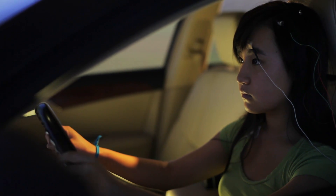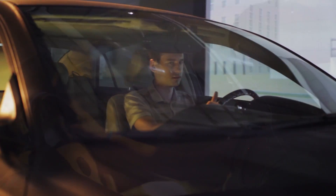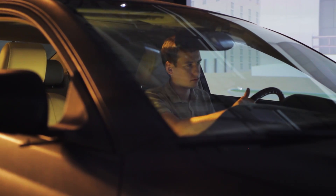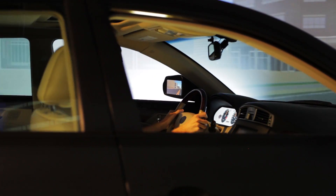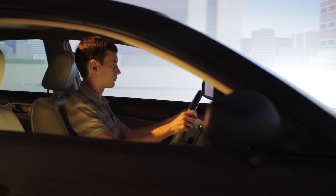The mission of the REVS program at Stanford is to bring the automobile to the center of the university. If you want to bring the car to the center of the university, you need people to have the ability to play with cars. So what we've built is one of the best simulators in the country, and it also does certain things that no other simulator in the country can do.